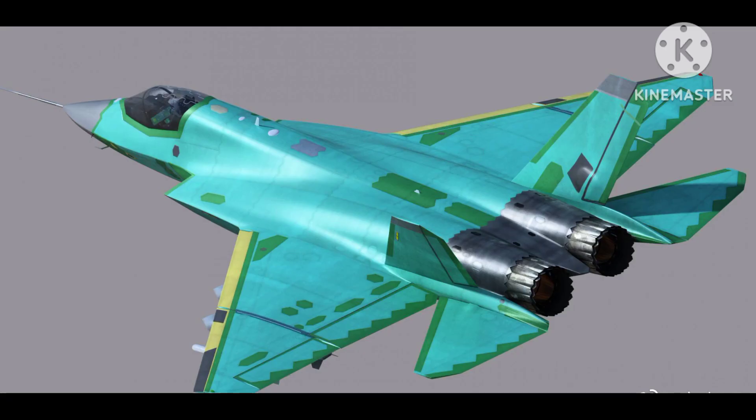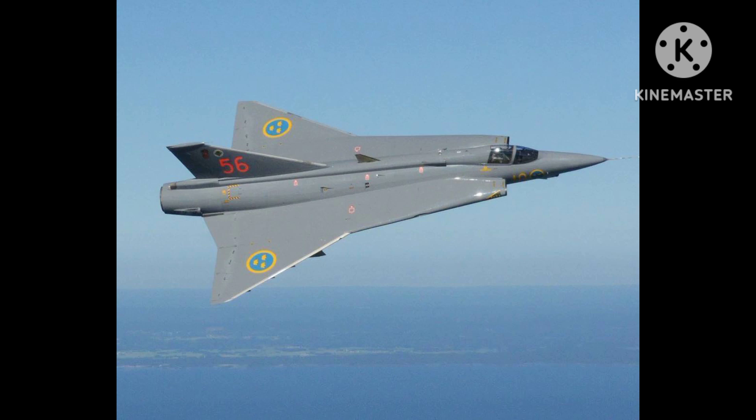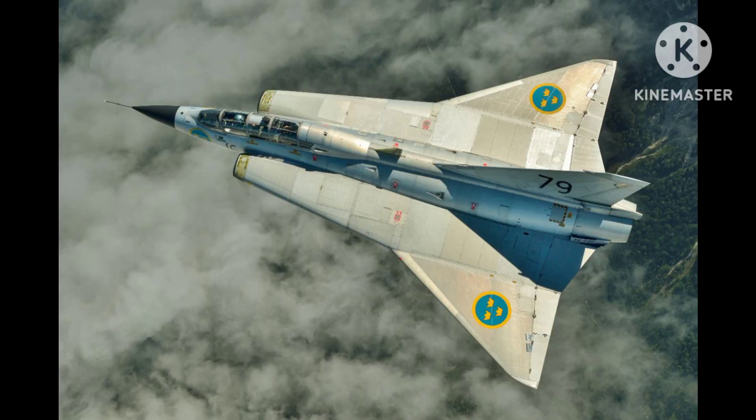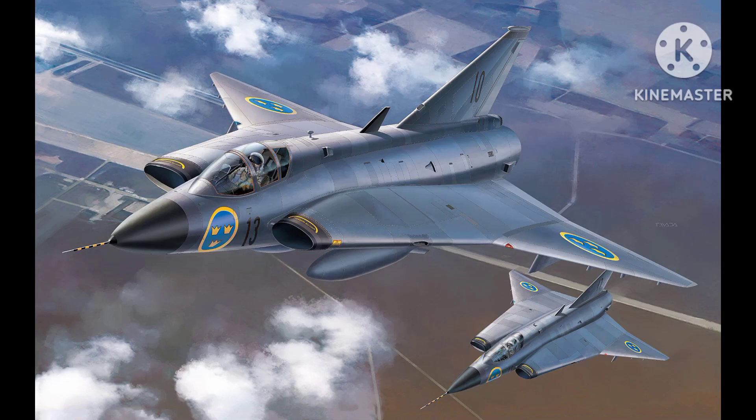Despite its impressive performance, the Draken was eventually retired from service due to the increasing cost of maintenance and upgrades. However, the aircraft remains popular among aviation enthusiasts and has been preserved in a number of museums around the world. Overall, the Saab 35 Draken was a highly successful aircraft that played an important role in the development of Swedish military aviation. Its advanced design and capabilities helped to establish Sweden as a major player in the global aerospace industry, and it remains a testament to the skill and